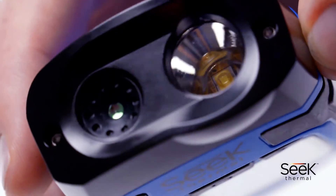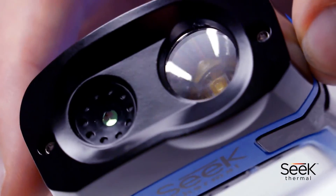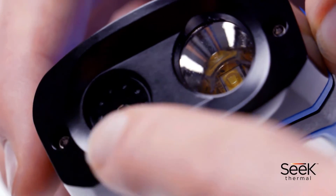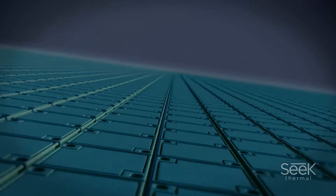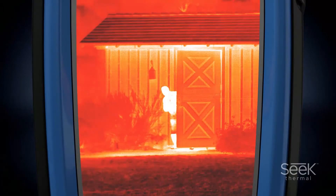The infrared lens is made of calcogenide glass and is specially crafted to detect the slightest difference in temperature. The lens focuses heat signatures onto very high performance thermal pixels. These pixels then read the infrared spectrum and can detect an extensive range of heat signatures.